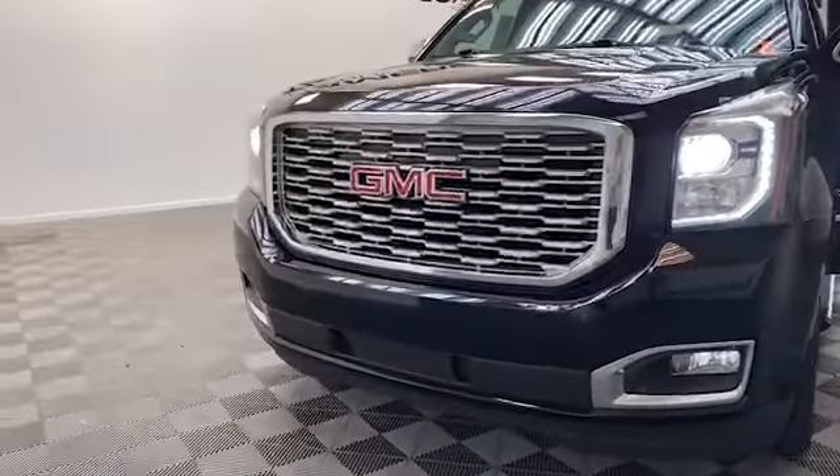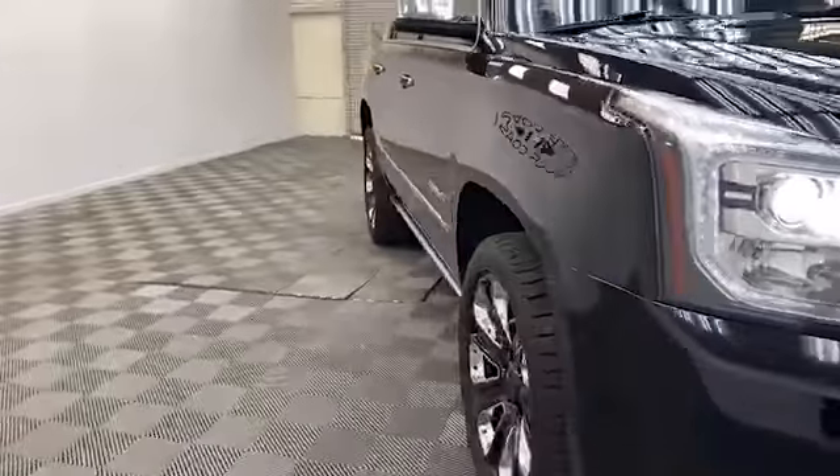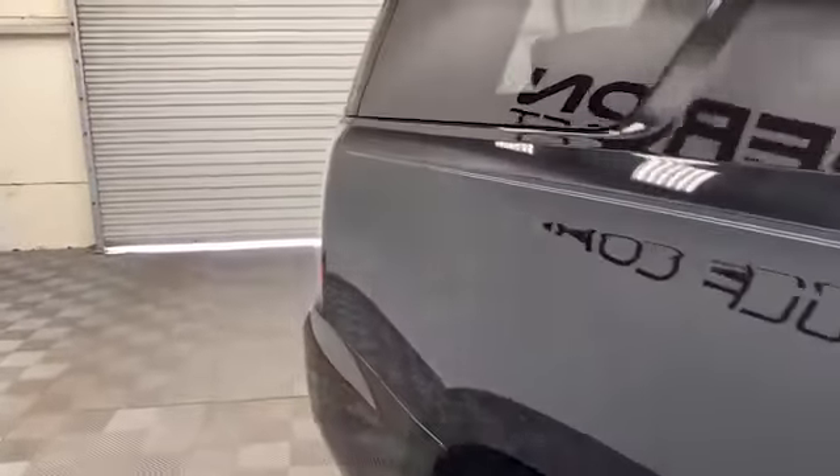Just arrived here at Tameron Gulf Coast, we have this absolutely gorgeous 2018 GMC Yukon Denali Unlimited Black Edition SUV.